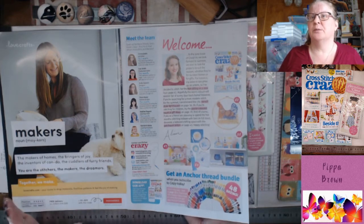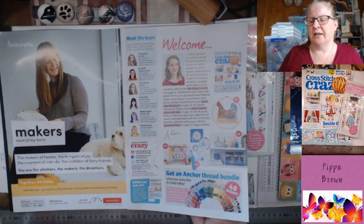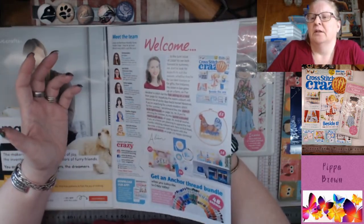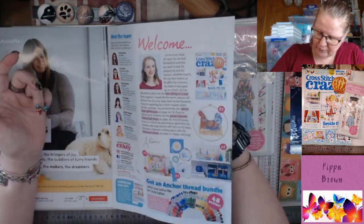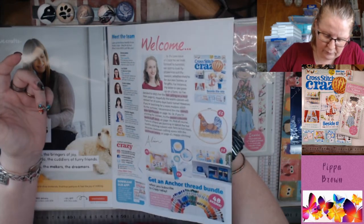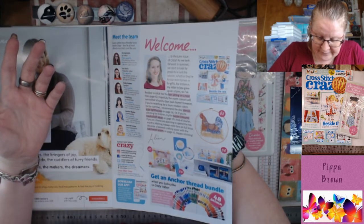LoveCrafts.com — I don't know if I've seen it advertised much in my cross-stitch world. For UK-based people this is probably a good site to use as your stash base for floss, fabrics and things like that. You can get an Anchor thread bundle of 48 skeins in a rainbow of colours including browns when you subscribe. They're on Instagram, Facebook and Twitter, and there is an app.